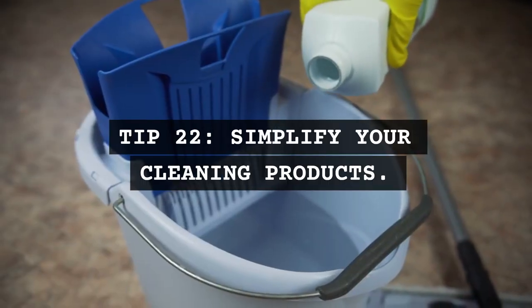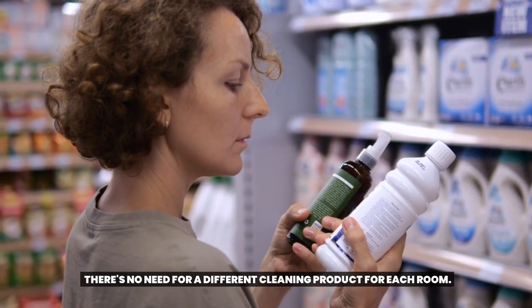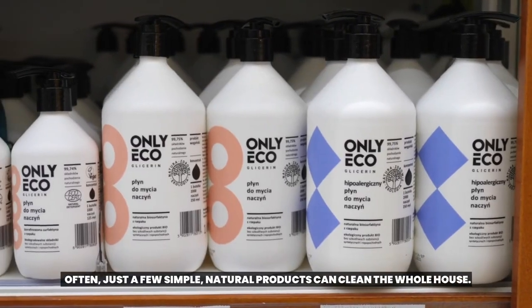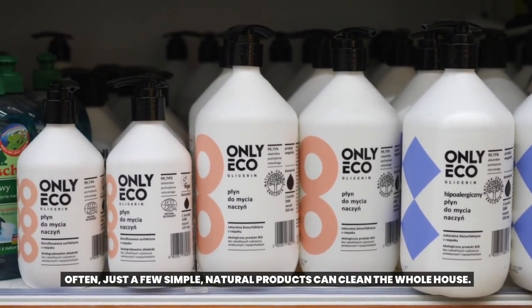Tip 22: Simplify your cleaning products. There's no need for a different cleaning product for each room. Often, just a few simple, natural products can clean the whole house.